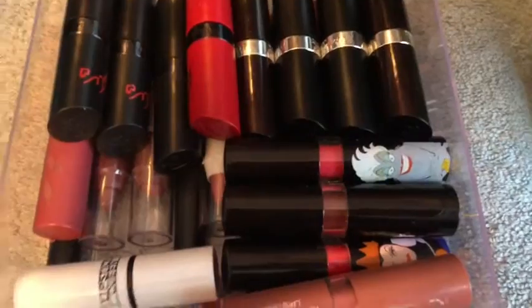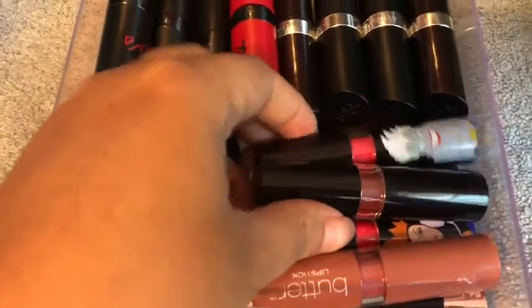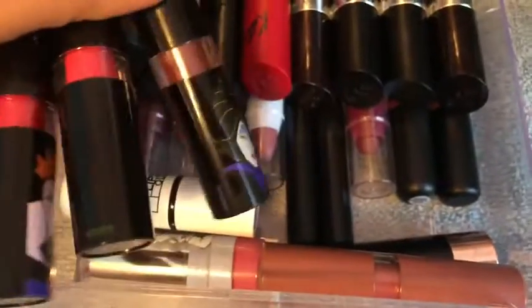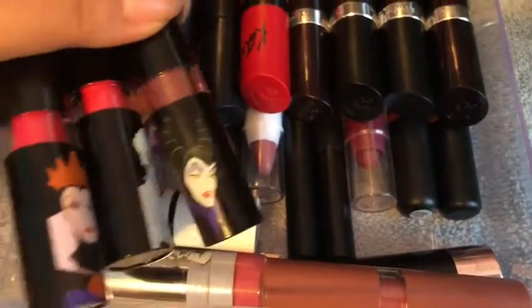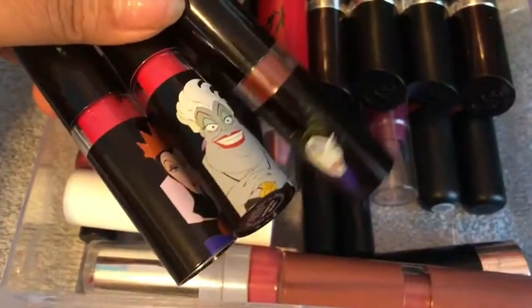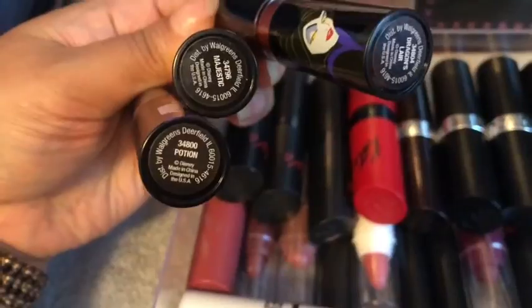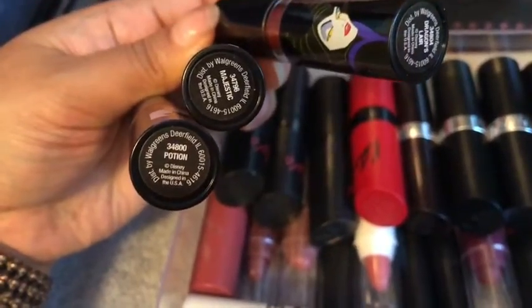Now on to the lipsticks. So these three are limited edition Elf Disney lipsticks — they did a collab. I don't know if I want to keep these or not, but I have the shades Potion and Majestic.